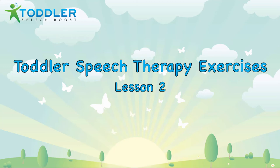If you're looking for speech therapy exercises for toddlers, you came to the right place. Welcome to Toddler Speech Boosts, Toddler Speech Therapy Exercises, Lesson Number 2.